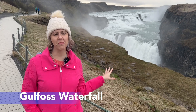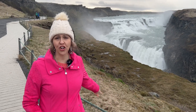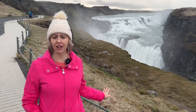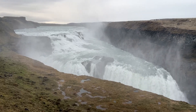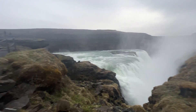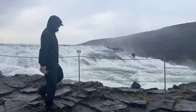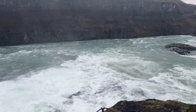Gullfoss Falls is one of the most important stops on the Golden Circle. While you're going around, you see the Geysir, come here, and visit the national park as well. We're going to walk down and get a little closer — I'd call this the Niagara of Iceland. Fair warning: when you come out here you are going to get wet because there's a lot of water in the air.